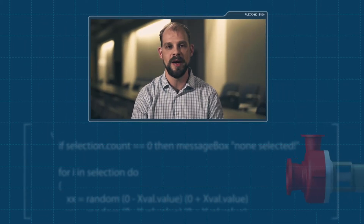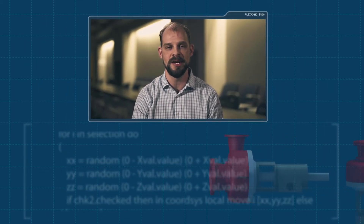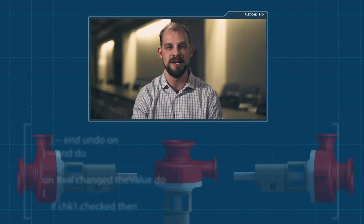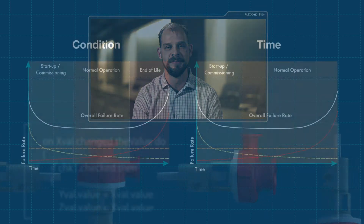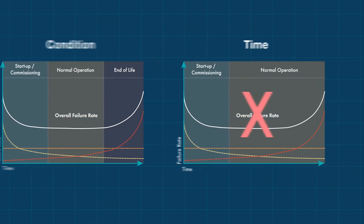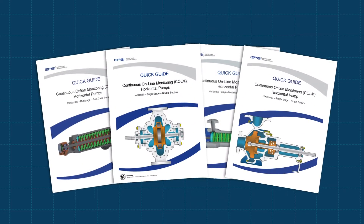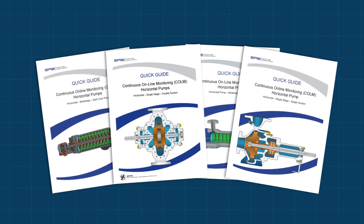It allows us to have that data that looks at our equipment and really tells the story about how it's operating and how we need to maintain it going into the future. But how to transition from the traditional time-based approach to a condition-based model? That's where COLM Quick Guides come in.